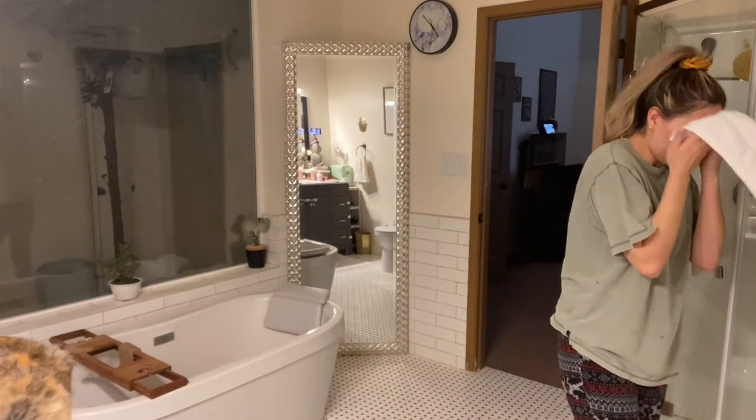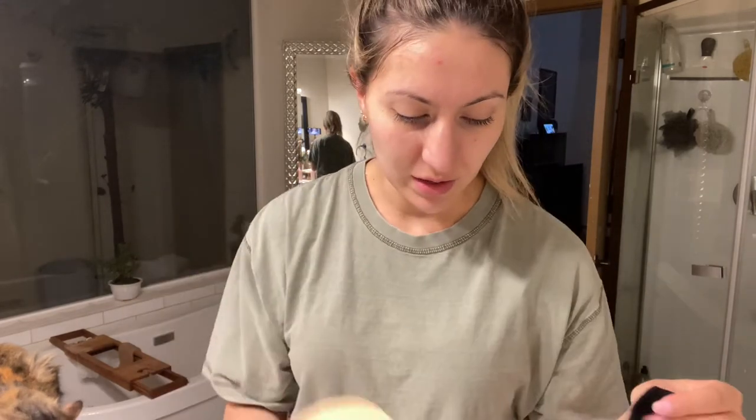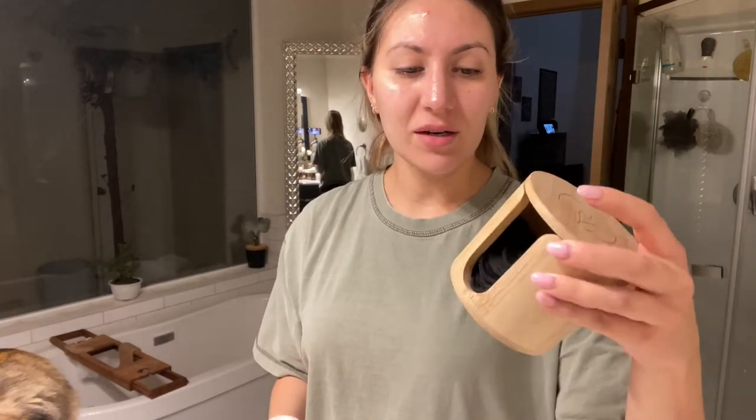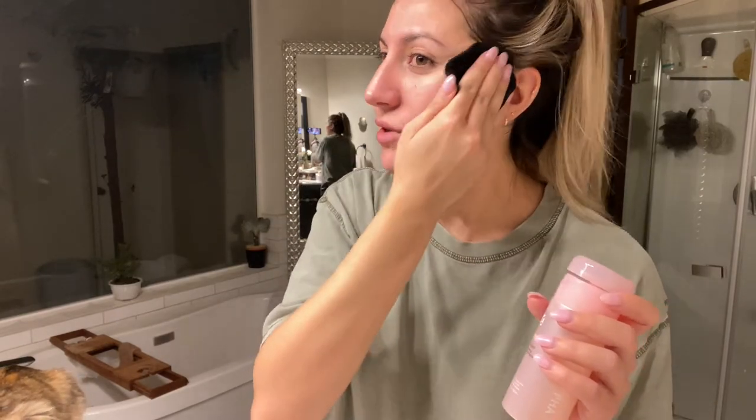Now that I've washed my face I just pat it dry. Then I go in with a cotton round — I got these from Amazon and I love them so much. They're washable and come with a little netted bag that you put them in after use and throw in the washer. I think they're bamboo cloth, and they're a great alternative to regular cotton pads — better for the earth too. I'm using my new Glossier Solution and I'll definitely give you guys an updated review once I've used it a few more times to share my true and honest opinion.